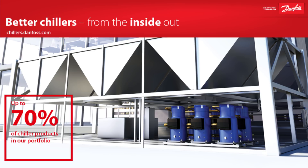Just before we get started though, I want to take a moment to thank our partner Danfoss for sponsoring this video. Danfoss wants to help you build higher quality, longer lasting and more efficient chillers and they have a wide range of solutions to help make that possible.